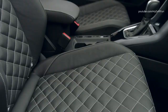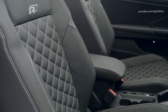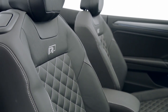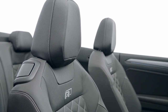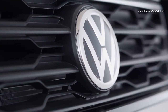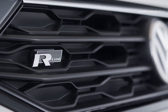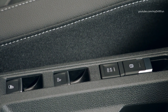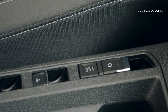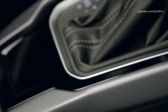The R-line specification package is resolutely sports-oriented and incorporates the contents of the R-line exterior and interior packages, which are offered as options for the T-Roc, as fixed elements. The adapted sports seats with integrated head restraints and specific seat covers in a combination of fabric and leatherette with R-line branding are a particular highlight.